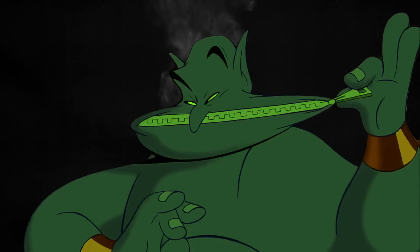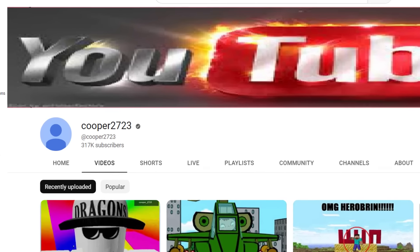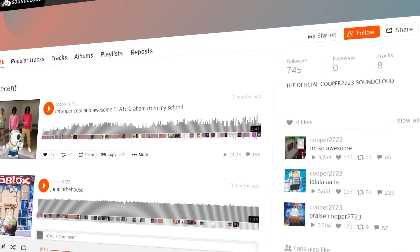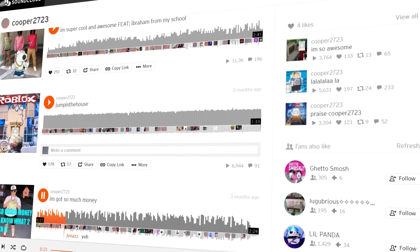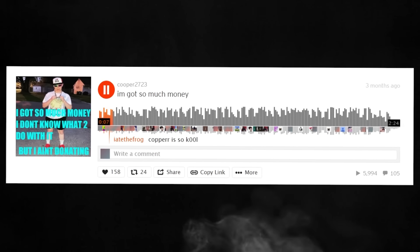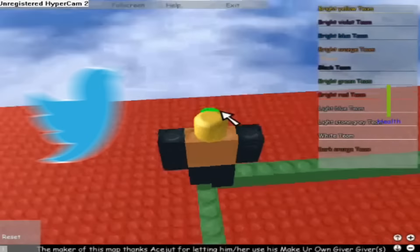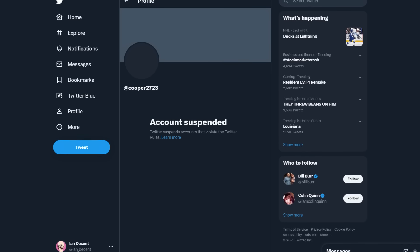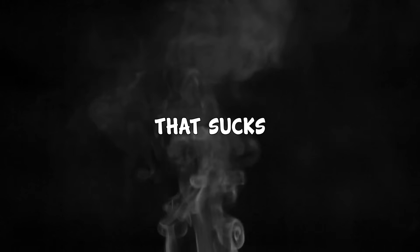And Cooper isn't just on YouTube and Instagram — he's also on SoundCloud. And yes, Cooper2723 does rap. And yes, Cooper2723 does go hard, so I highly recommend checking out his SoundCloud. 'I'm Got So Much Money' is an absolute banger. Cooper also had a Twitter account where he made some of the funniest tweets I've ever seen, but unfortunately it looks like he was recently banned. But anyways, if you liked this video, then you'd probably like this one too. Thank you.